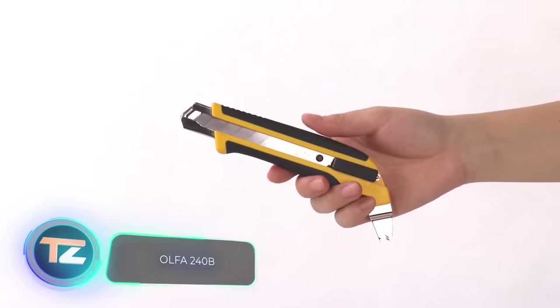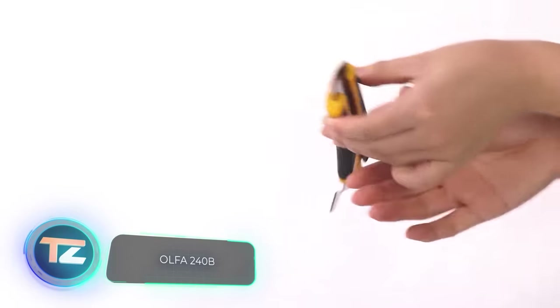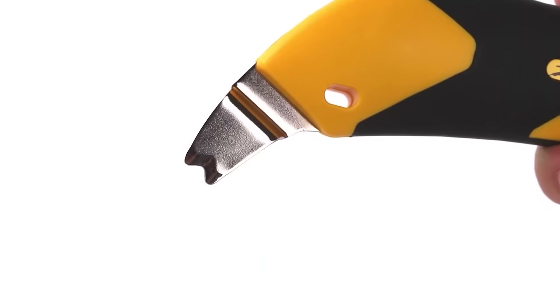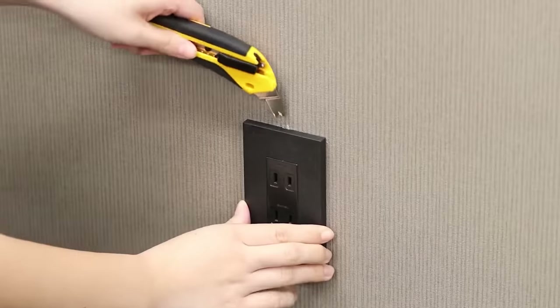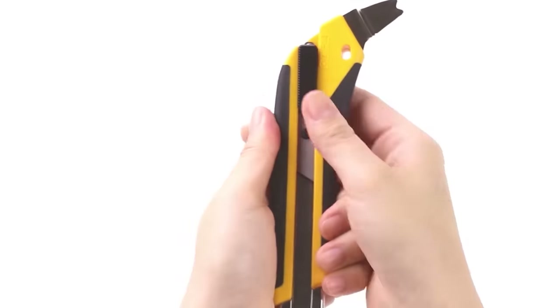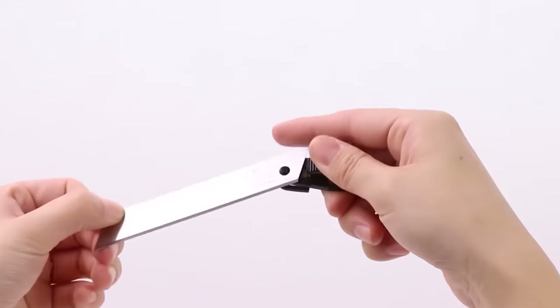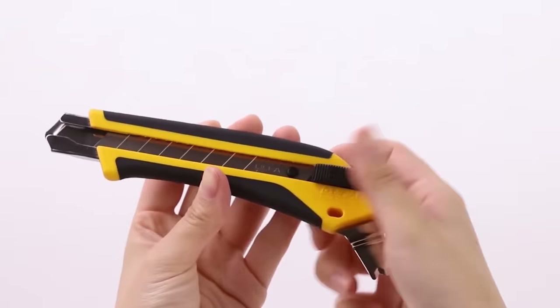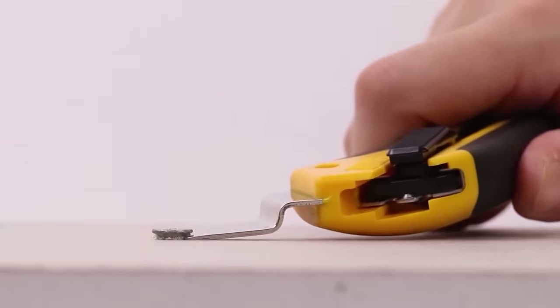Check out this eye-catching product from the X-Design Hypo range — a utility knife that stands out for its segmented blade and a special protrusion for opening paint cans, working with fasteners, removing sockets, and more. Changing the blades is a breeze with a few simple movements, and the locking system is easily activated with a single touch. The Olfa 240B knife is priced at $16.